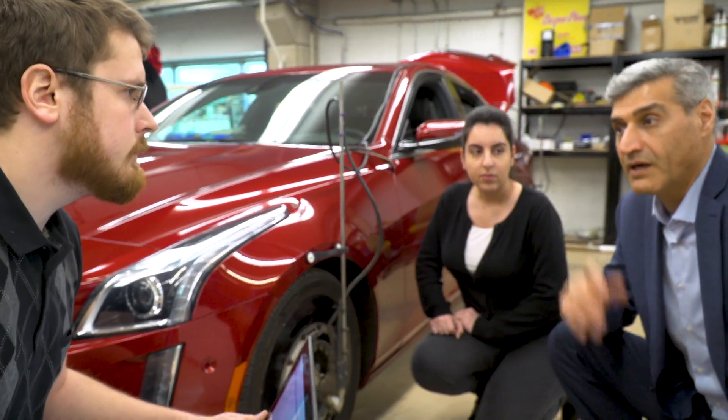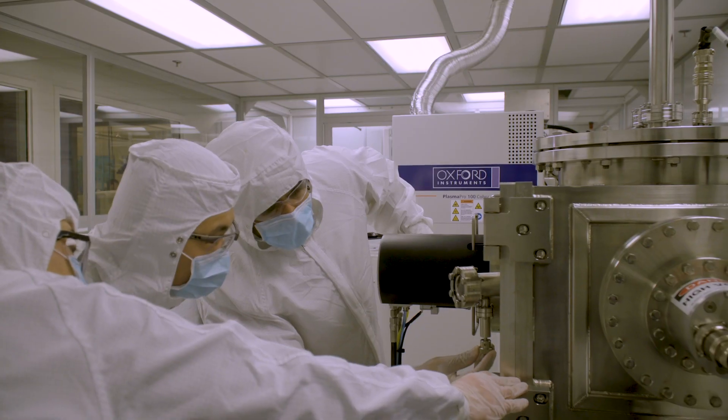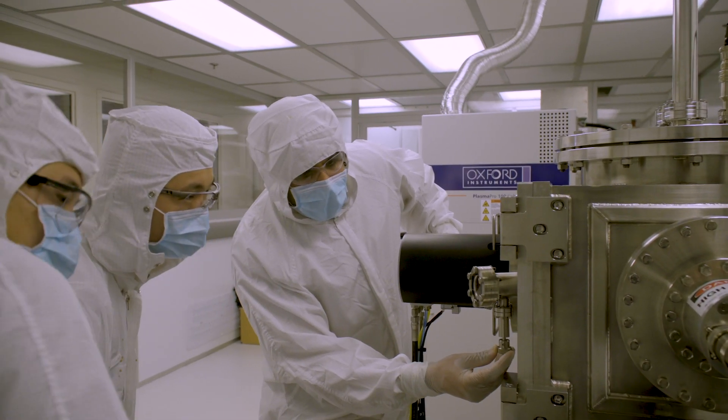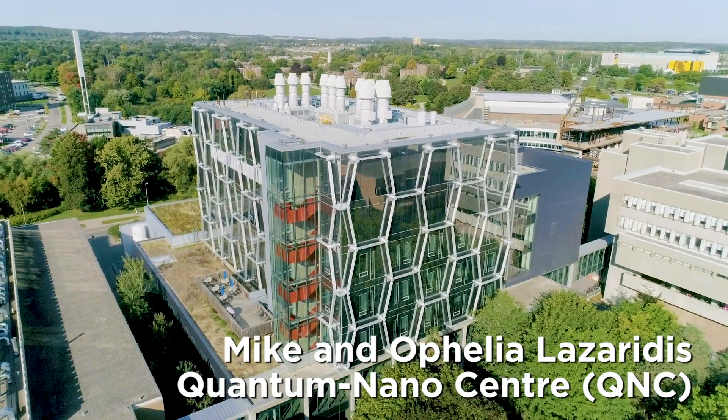In the Davis Center, we have the Mechatronics Vehicle Systems Lab, the Precision Controls Lab, the Waterloo Artificial Intelligence Institute — Waterloo AI — and the Center for Integrated Radio Frequency Engineering.